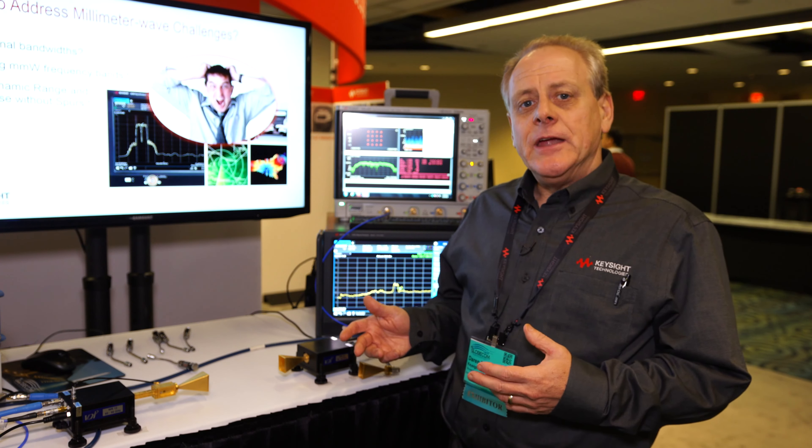There are spectral masks looking for spurs and emissions. You have the sensitivity and performance with this particular spectrum analyzer to do that — and that's the UXA spectrum analyzer, up to 110 gigahertz.